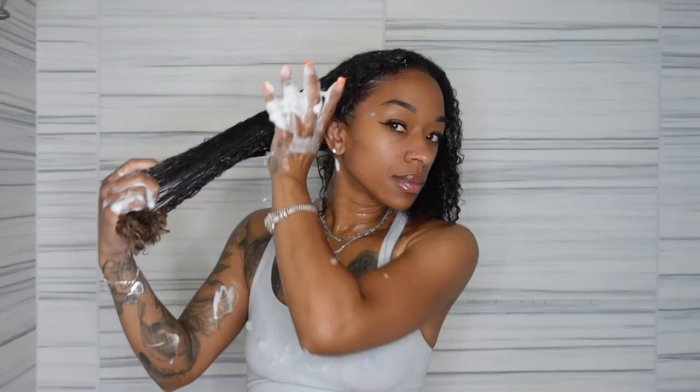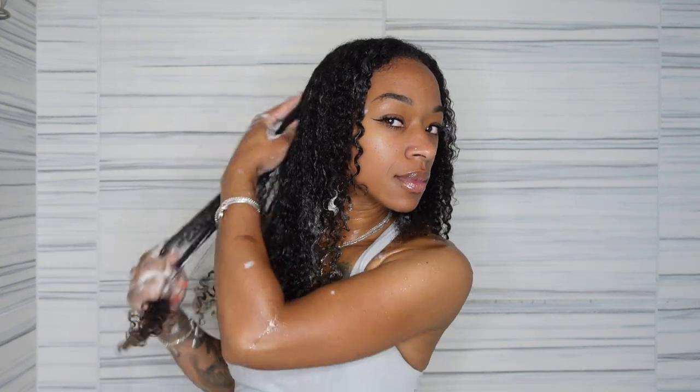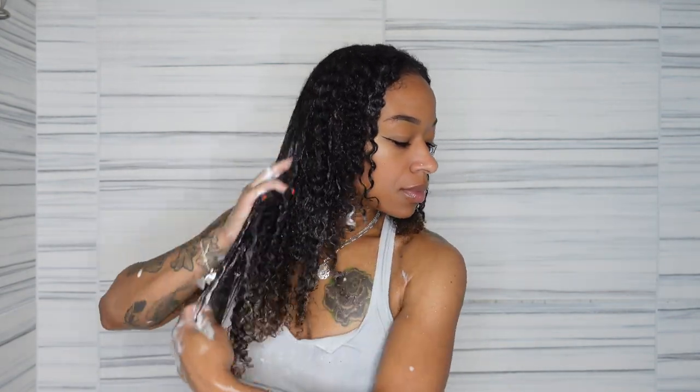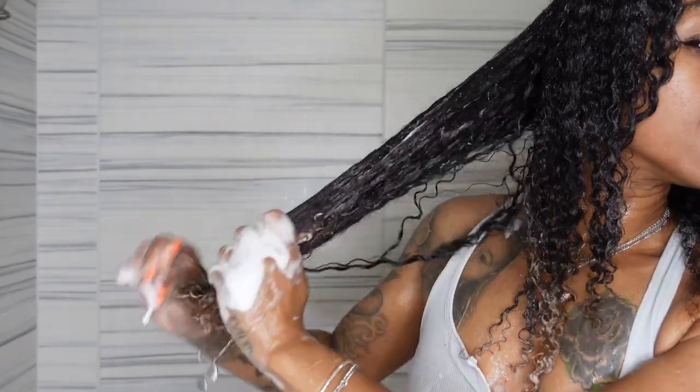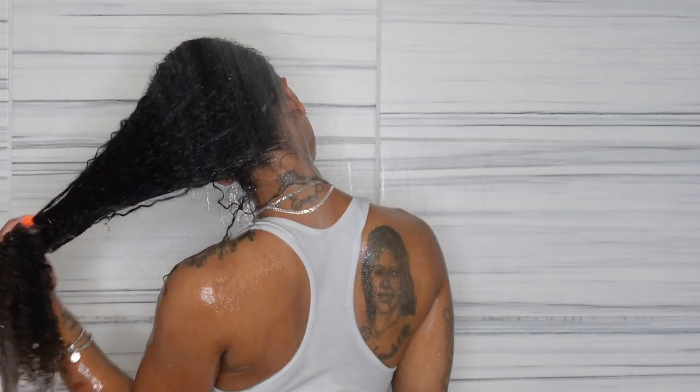I basically used it as if it were a deep conditioner. I worked my fingers through it while the steam in the shower helped open up my cuticles, because I do have low porosity hair and struggle to hold moisture. I really loved the way my hair felt afterwards. This was her lightweight conditioner — not even the moisturizing one — and I'm already getting these results. I always rinse my hair with cool water to seal in the moisture.